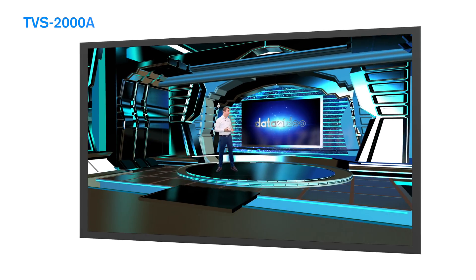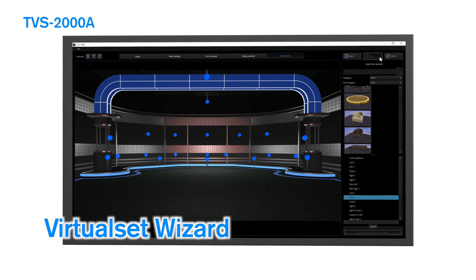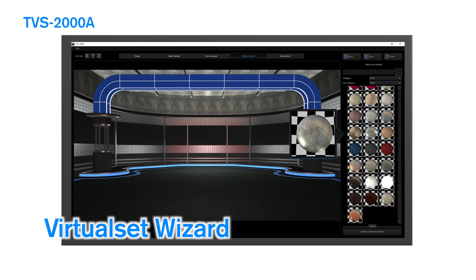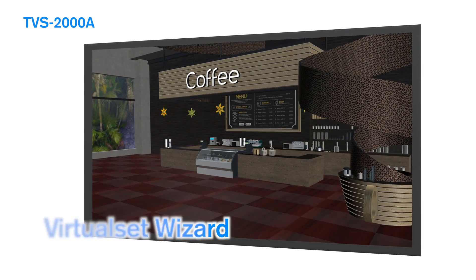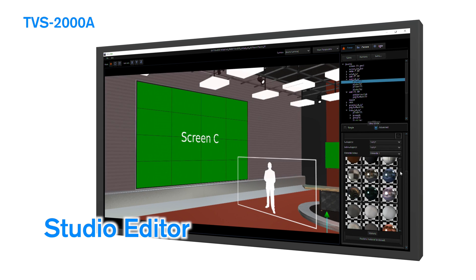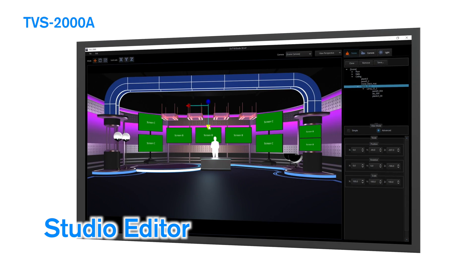Number three: studio wizard. Datavideo Studio Editor and Virtual Set Wizard apps are powerful set designers for 3D virtual backgrounds. There is an easy-to-follow wizard leading you through a series of simple steps — from building walls and paving the floor to decorating the ceiling and adding scene accessories. The object locations and orientations are set in Studio Editor. It's easy, it's powerful, and it's fast.